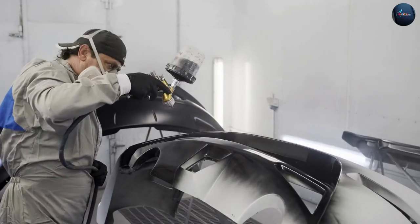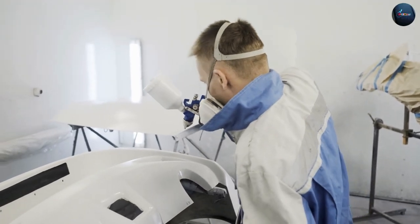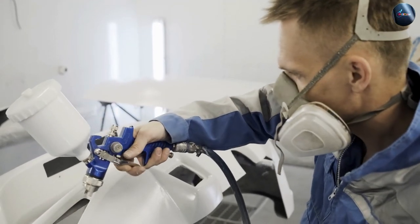Thank you for joining us in this comparison video on acrylic versus enamel car paint. We hope this information has provided you with valuable insights to make an informed decision. Happy painting!